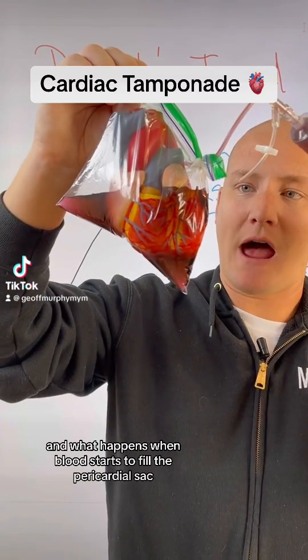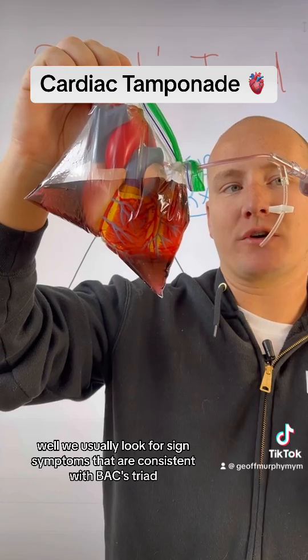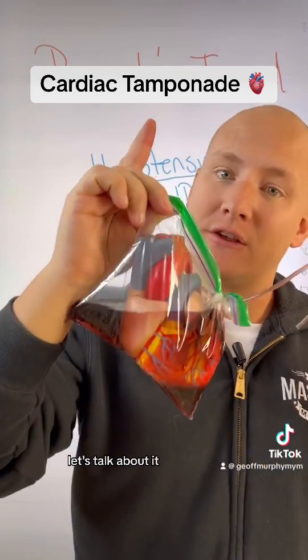Yesterday we talked about cardiac tamponade and what happens when blood starts to fill the pericardial sac. We usually look for signs and symptoms that are consistent with Beck's triad. Let's talk about it.